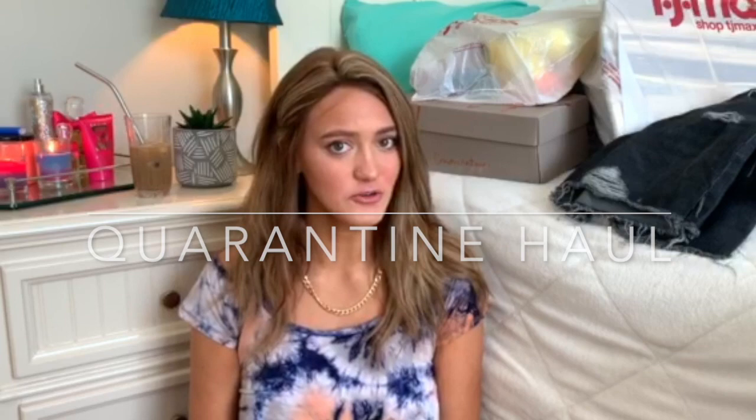Welcome to my channel. I have been online shopping kind of like crazy because we're all quarantined.